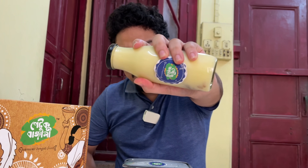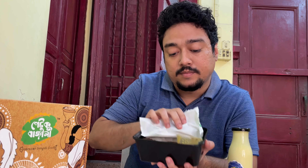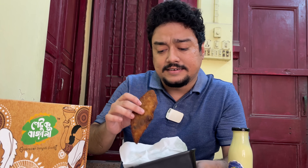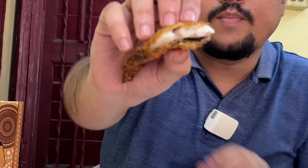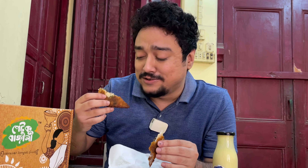The next item is the bhetki fish fry. Let me give you a closer look - these are two fillets, pretty big in size. This is amazing, just look at this. It doesn't get any fresher and tastier than this. My mouth is watering while I'm describing this food - that's how delicious this one is. Amazing, amazing.